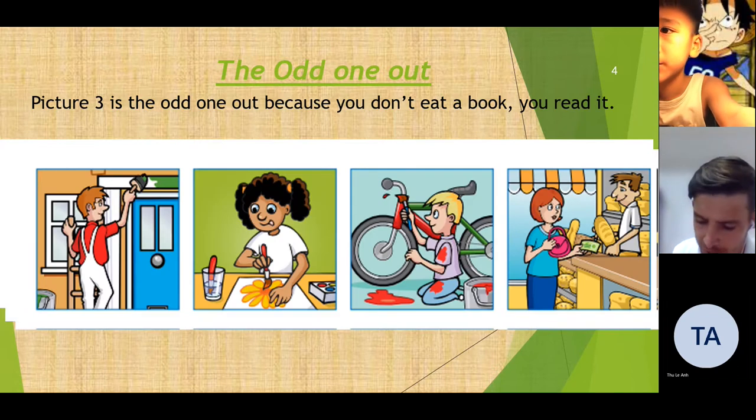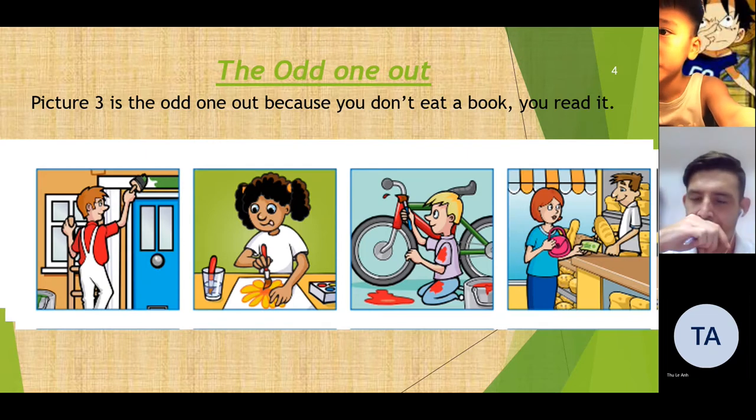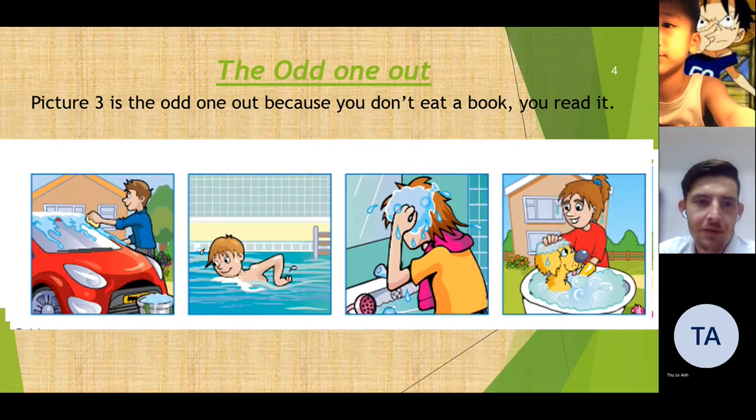Which picture is the odd one out? Picture four is the odd one out because picture one, picture two, picture three — they are painting. But in picture four, she is shopping. Okay. Picture two is the odd one out because picture one, picture two, picture three, picture four — they are watching. But in picture two, she is swimming.